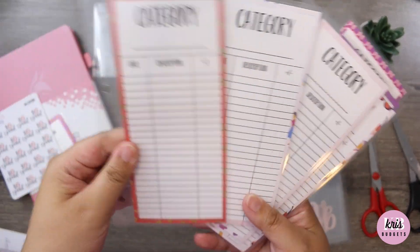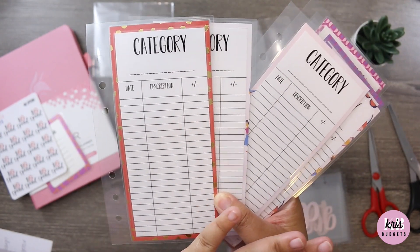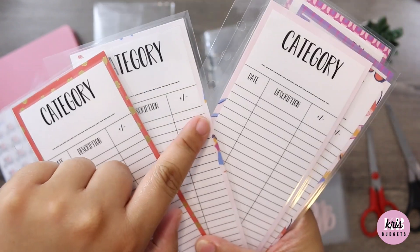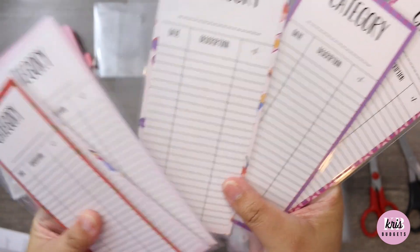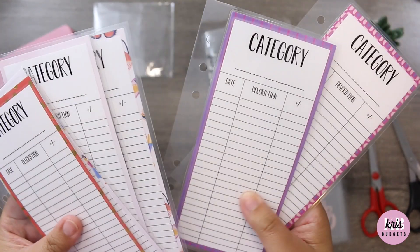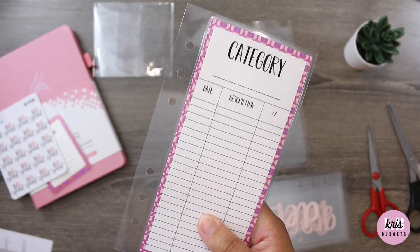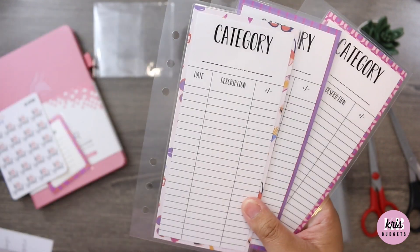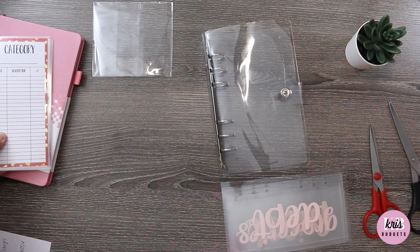These are her expense trackers for the categories for the cash envelopes. I really like the border of the paper and the print she used — I think it's super fun because like I said, it keeps things a little spicy and different. These are super cute, love it.